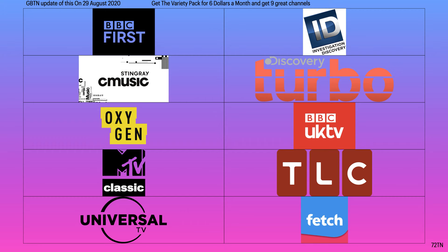Now we're looking at the Variety pack. It's $6 a month and you get nine great channels. You've got BBC First, C Music, Oxygen, MTV Classics, Universal TV, Discovery Investigation, Discovery Turbo, UK TV, and TLC. That's everything in the Variety pack.